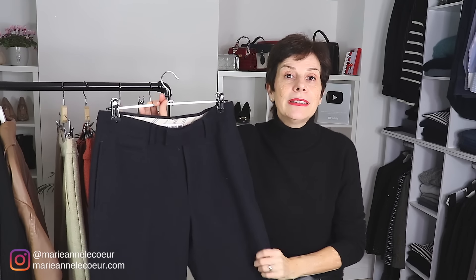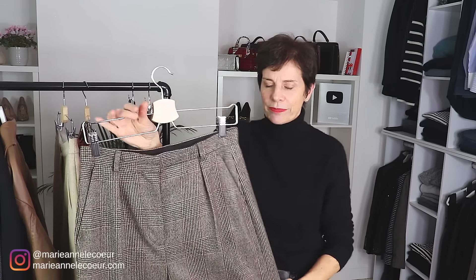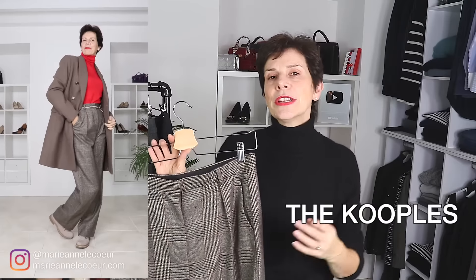Next I've got the same trousers from Inès de la Fressange again at Uniqlo but in navy blue. And I've got check trousers in wool — these are from The Kooples. Now and again it is nice to bring some print into your wardrobe, it adds texture and variety.